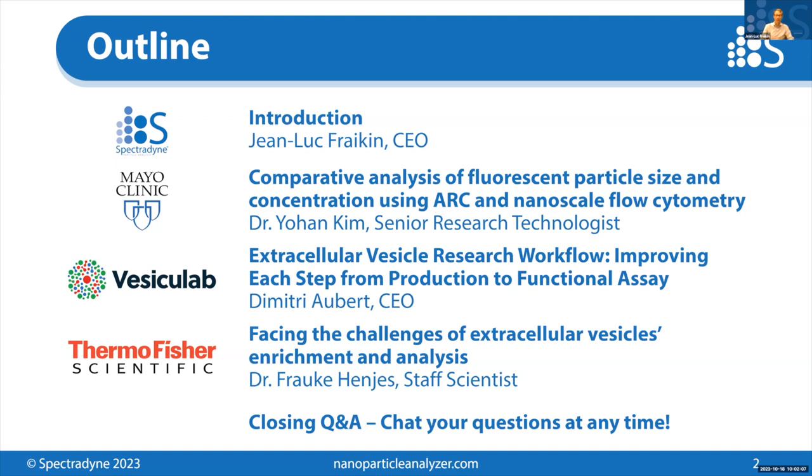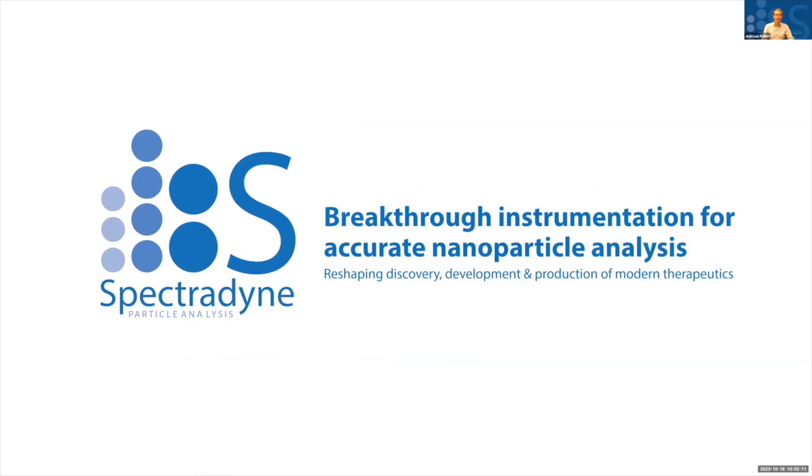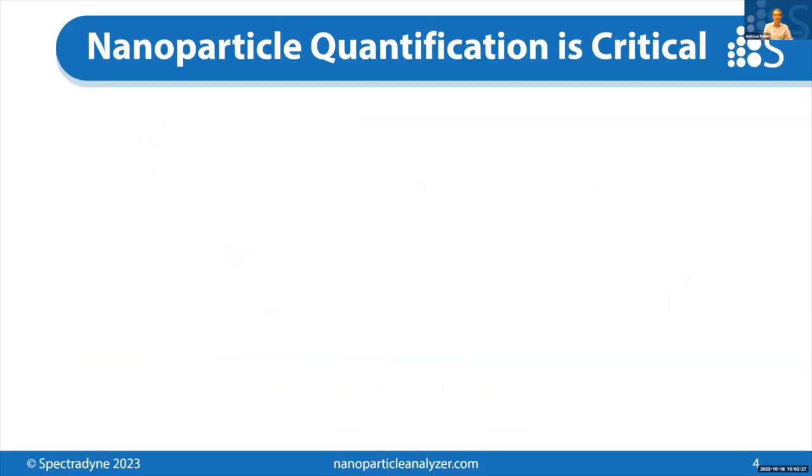If you've not heard of Spectrodyne, we develop breakthrough instrumentation for accurate nanoparticle analysis, and our goal is really to reshape the discovery, development, and production of modern therapeutics — and that includes EVs, obviously, for their promise as biomarkers and therapeutics.